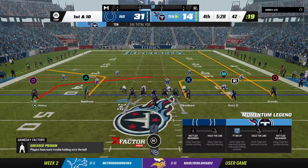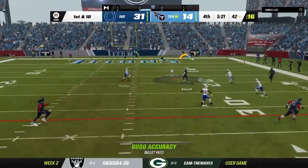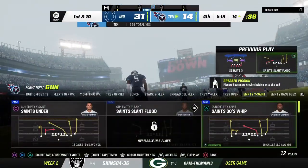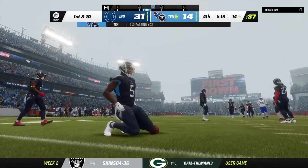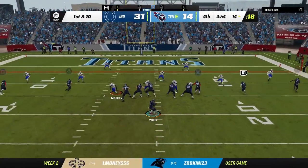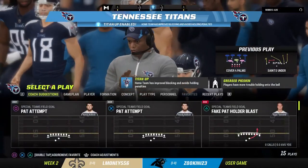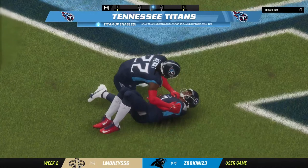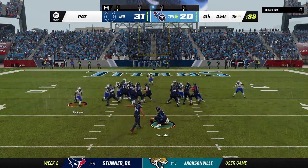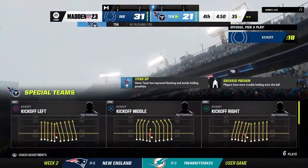Willis looking to throw on first down — he finds the speedster Ross, that's complete — all the way inside the 15 before they drop him. Another big play — 28 yards out of that one. First and 10 at the 14-yard line. Inside the red zone here — they'll look to throw — and into the end zone for a Tennessee touchdown! Malik Willis, his third touchdown of the season, all coming in this game. The Titans have got it back to a two-score game in the fourth. Extra point good by Bullock — the lead is trimmed to 10.